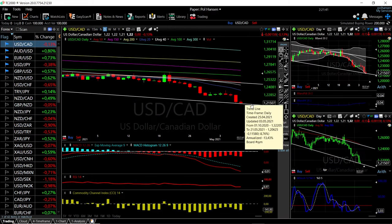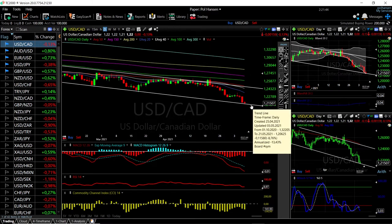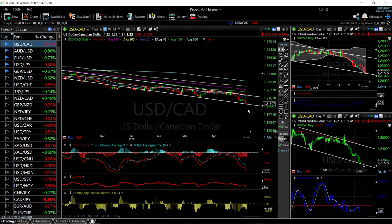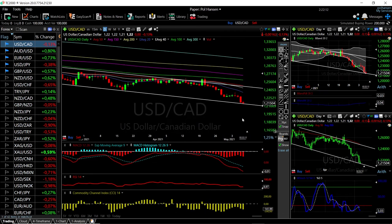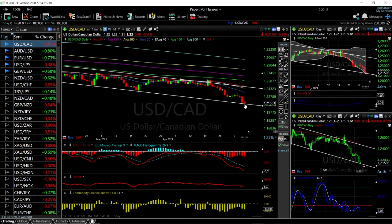Looking at USD/CAD, we continue to find support down here, which has been major support for several months now. At this current stage a pullback is expected — we are fairly overstretched and significantly overbought. Technical indicators are still very bearish. We may stick around here for some time, but a rally towards the 20, 40, or 50 exponential moving average could take place sometime next week. Breaking below this line would open the floodgates for much lower levels.